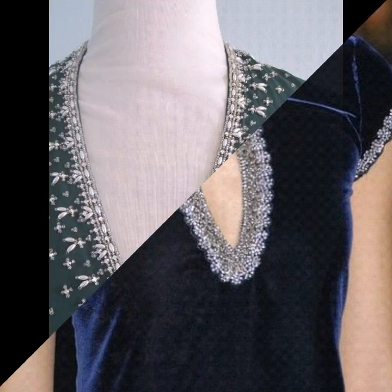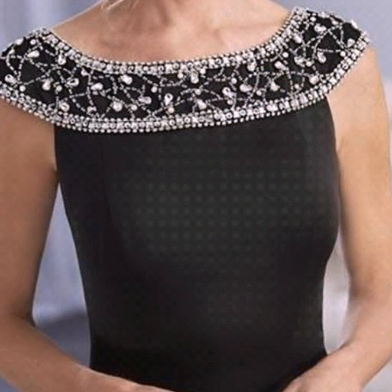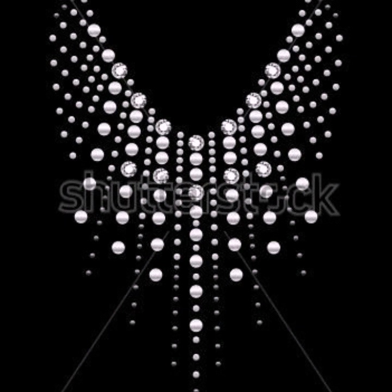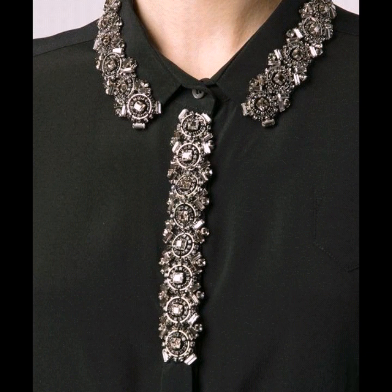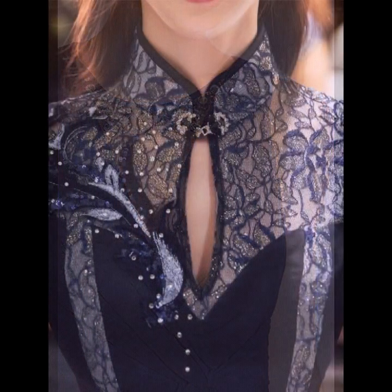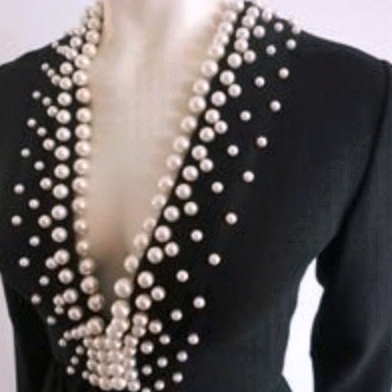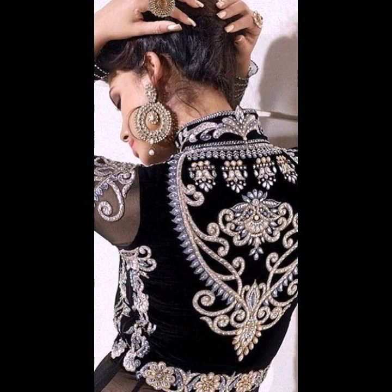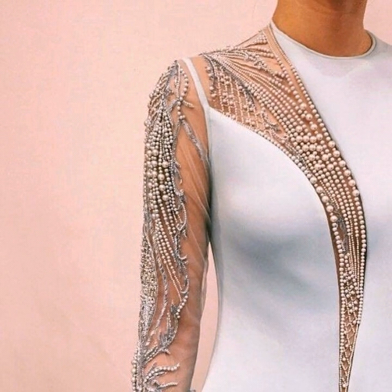Hello everyone, welcome back to my YouTube channel. Friends, today I'm back with a very stunning, very stylish and very beautiful collection of neck designs for different types of dresses — for party wear dresses. In this video you will see the most stylish and most beautiful neck design ideas for long gowns and party wear dresses. I hope that you are going to love this collection because I have added the most beautiful designs in this video.